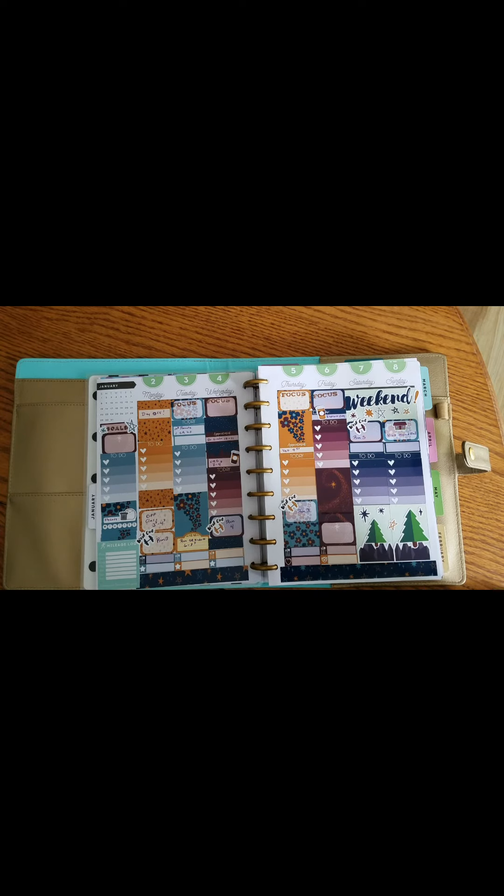I mainly use this planner for personal to-do lists, my side business, workouts, and anything household related — pretty much anything not related to my nine-to-five job, since most of that is kept electronically. So this is just my fun little 'me book.' I'll let you know how it goes next week, because as those in the planner world know, we are always searching for planner peace. Thanks so much for checking it out — subscribe to the channel!